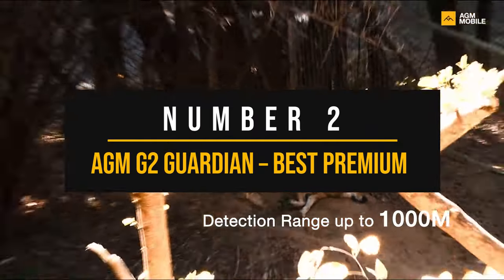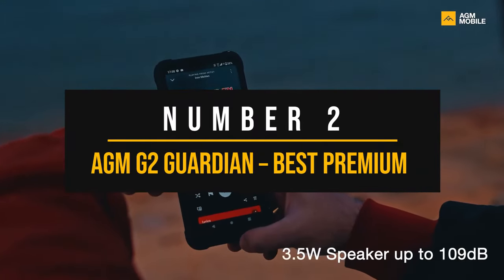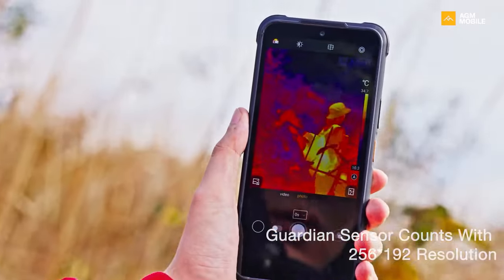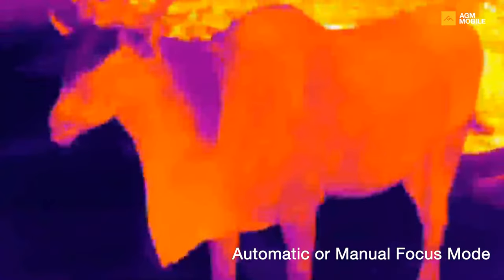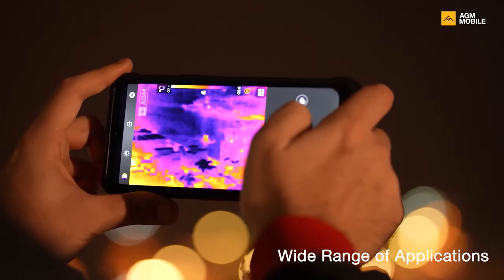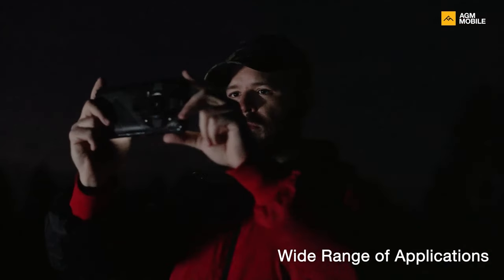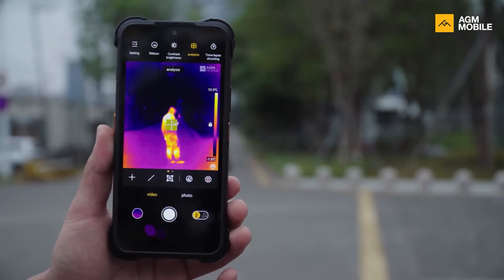Number 2: AGM-G2 Guardian — Best Premium Rugged Phone with Thermal and Night Vision. The AGM-G2 Guardian is a rugged phone that shows some rugged ambition. I call this ambitious because, though rugged phones can get expensive, this one pushes further and comes close to the territory of Apple and Samsung flagships. That's a tough segment to be in with a lot to prove, but the phone does show some interesting qualities of its own.